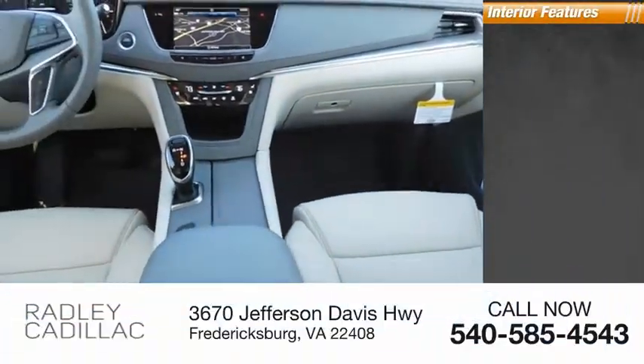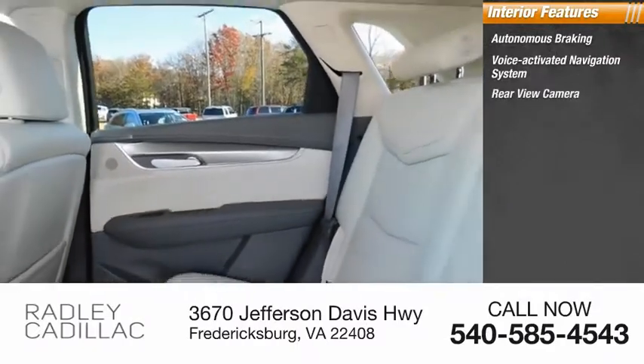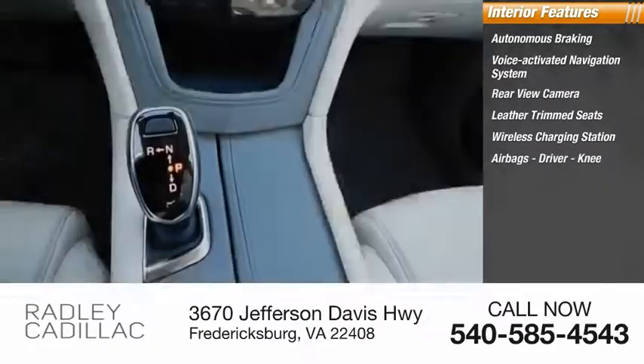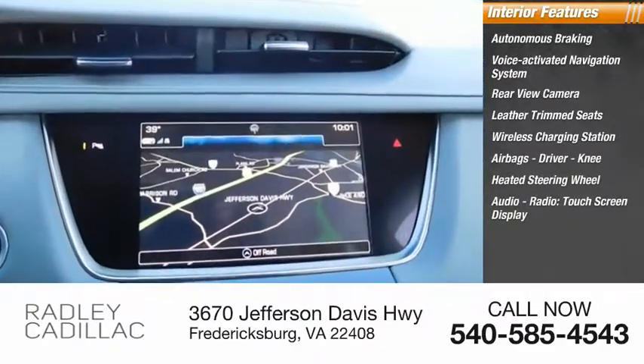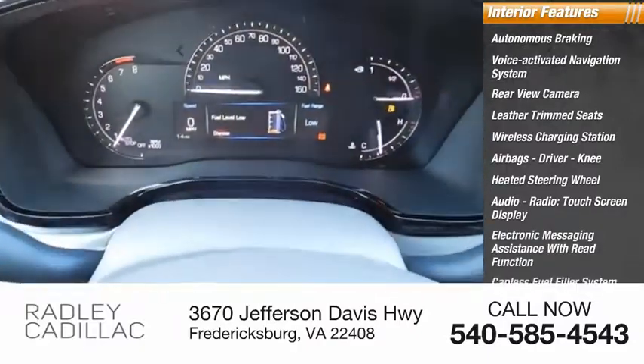Inside you'll find Autonomous Braking, Voice Activated Navigation System, Rear View Camera, Leather Trim Seats, Wireless Charging Station, Airbags, Driver Knee, Heated Steering Wheel, Audio Radio, Touchscreen Display, Electronic Messaging Assistance with Read Function, Capless Fuel Filler System.